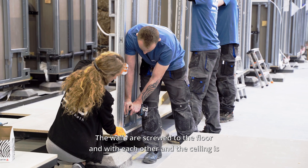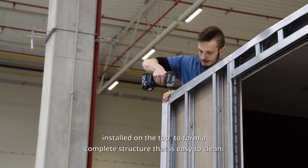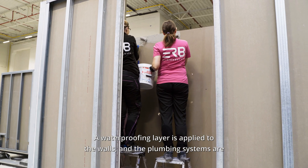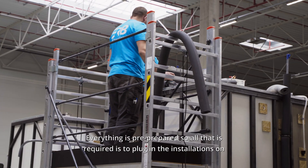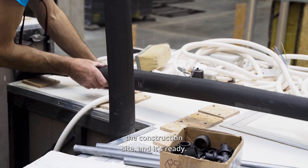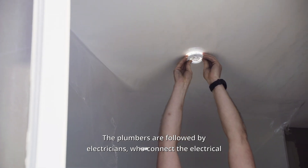The walls are screwed to the floor and to each other, and the ceiling is installed on the top to form a complete structure that is easy to clean. A waterproofing layer is applied to the walls, and the plumbing systems are assembled on special platforms. Everything is pre-prepared so all that is required is to plug in the installations on the construction site.